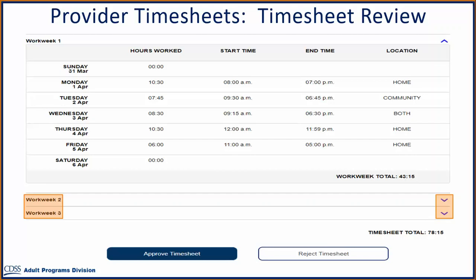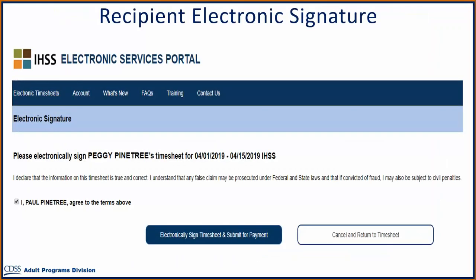After reviewing and confirming that all the hours entered on the timesheet are correct, you will need to select the Approve Timesheet button. Once selected, you will be taken to the Electronic Signature screen where you can electronically sign the timesheet. We will discuss the steps to take if you need to reject your provider's timesheet later in this lesson.